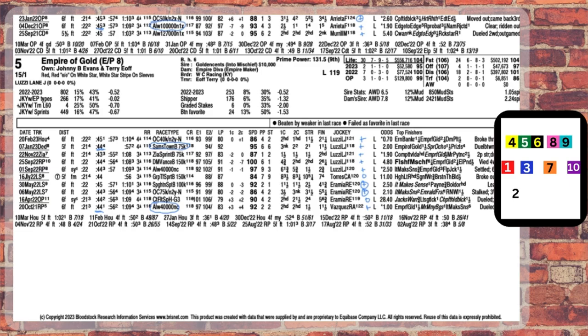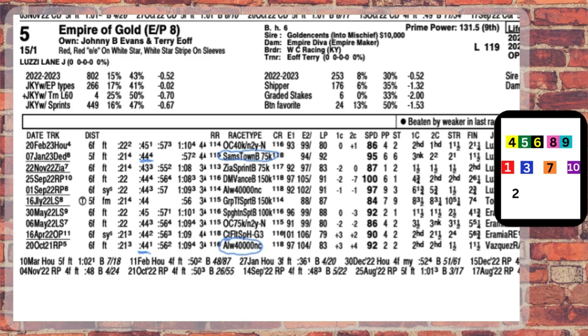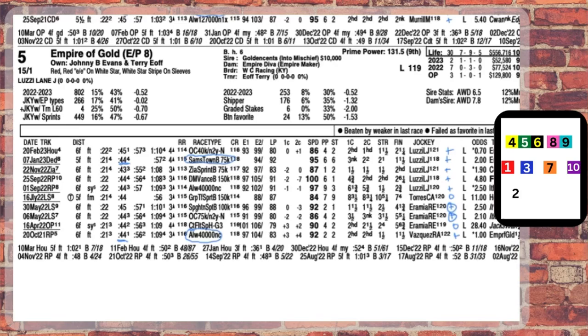The 5, Empire of Gold — he's a fast horse, but at this level, not so much. If you look back last April when he came here to Oaklawn Park, he ran 21 and three-fifths seconds and faded the whole way. He doesn't really stack up against this field.